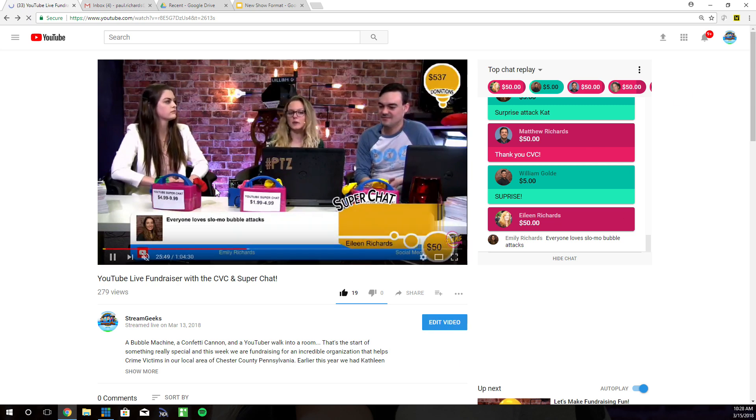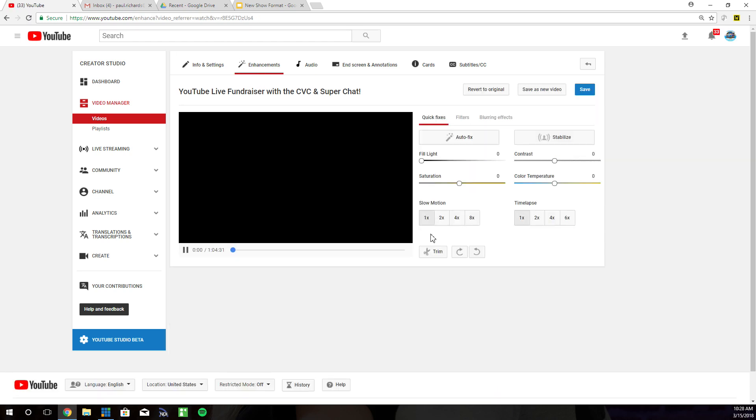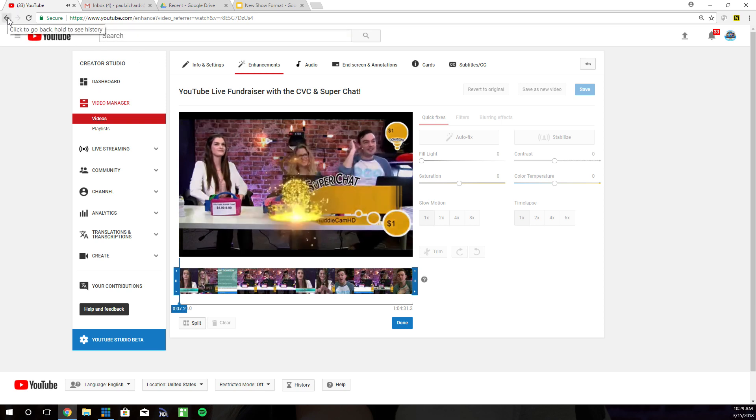If you use the enhancement feature to trim the video at all, the instant replay will go away. We used to trim away our pre-show, but now we no longer do that because the instant replay goes away. So that's what the feature is.